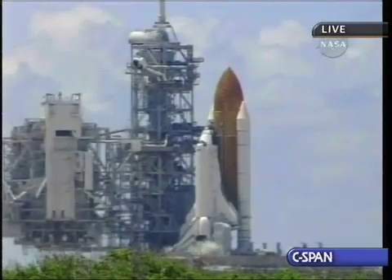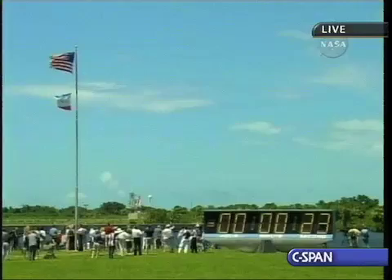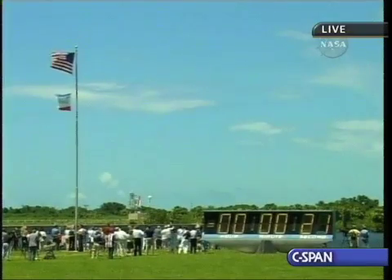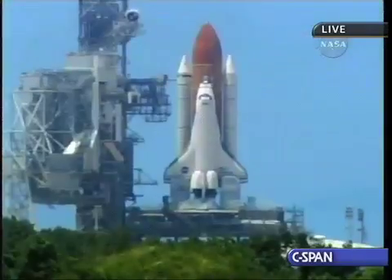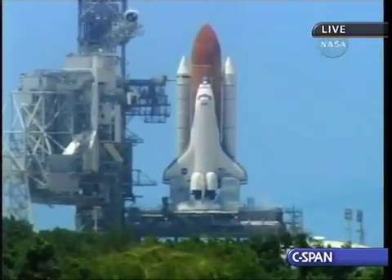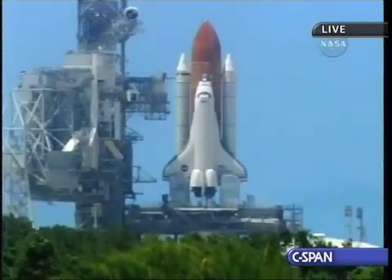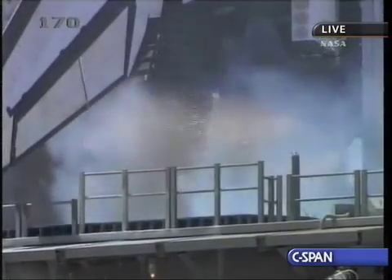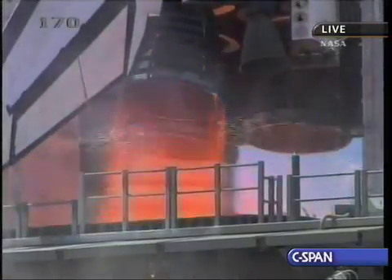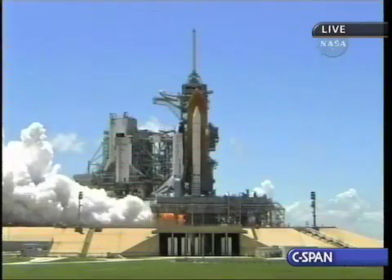We have a go for auto sequence start. Discovery's onboard computers have primary control of all the vehicle's critical functions. T-minus 17 seconds and counting. 15, 12, 11, 10, 9, 8, 7, 6 — main engine start. Two, one.